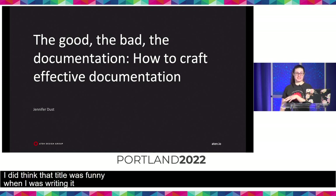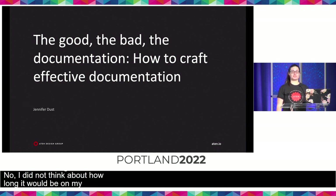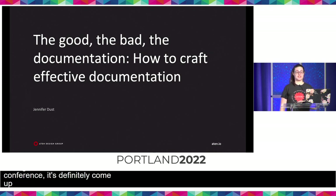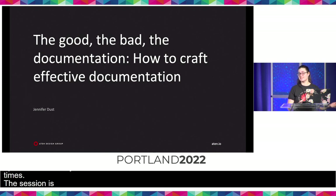I am super thrilled to be presenting to you guys about documentation. This is a really big hobby of mine, so if you've had the pleasure of talking to me at this conference, it's definitely come up once, twice, maybe three times. This session is actually targeted towards anybody who writes documentation — we're gonna look at your documentation not just inside your code, but outside of it as well.